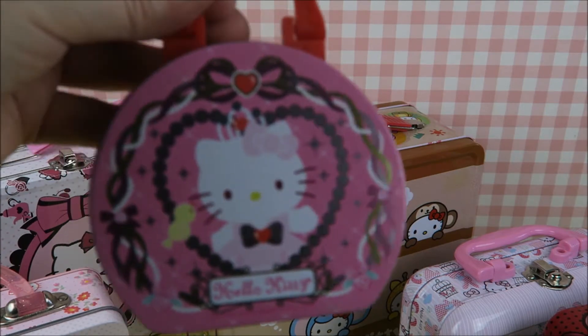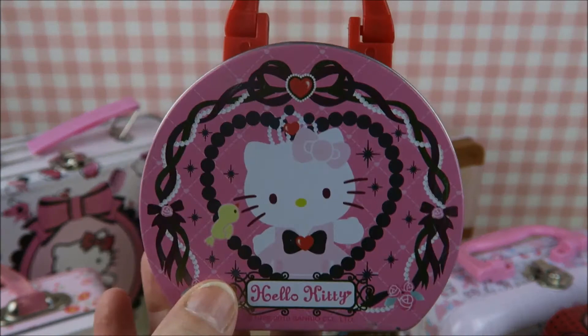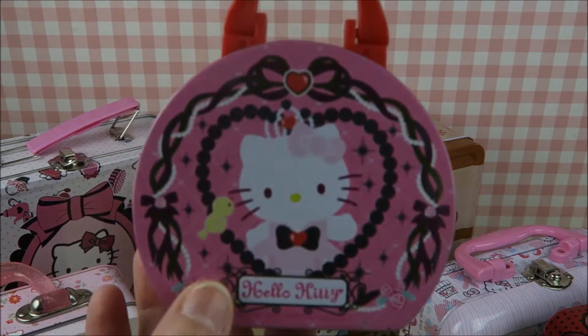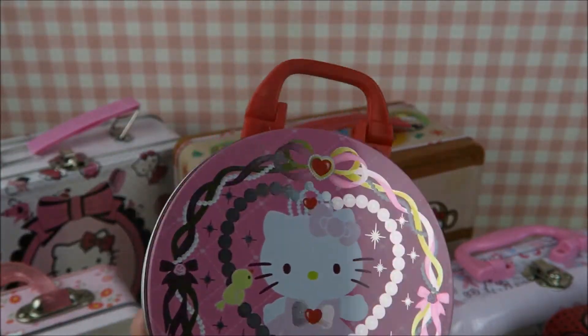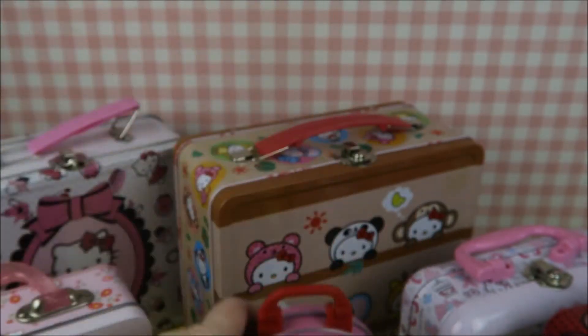I think Germany again, I'm not really sure. So when I go on holiday I'm always on the lookout for Hello Kitty, because as you know, in the Netherlands — nope. Well, these two I bought in the Netherlands, so there's something. But that was years ago. I just thought this was really cute when I saw it, and it was pretty expensive — about six or seven euros for an empty tin. But I needed it, so of course I bought it.